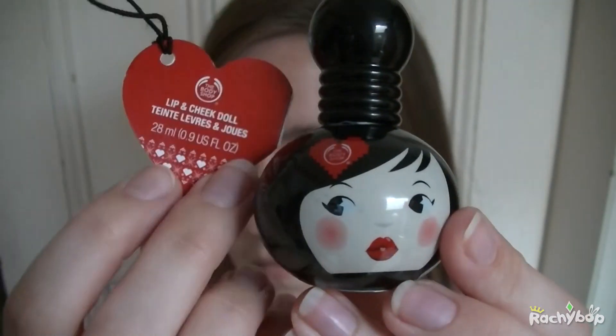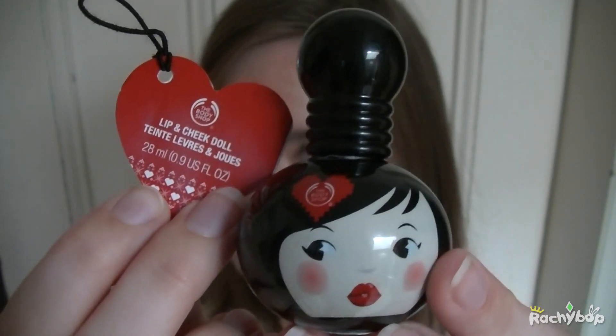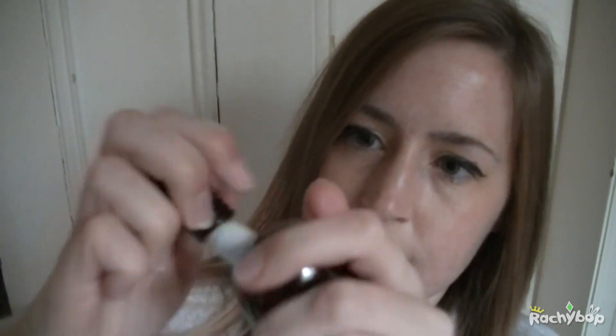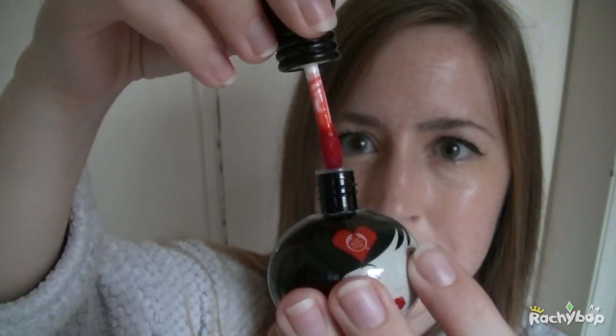I'm not a big fan of lip and cheek stains anyway. I don't mind the lip part, but the thought of putting something like this on your cheeks — I can just never get them to work. This was no exception; it was a bit strange. I did get it to work in the end, but it's very nice on your lips and this is very cute. I think it would last quite a long time because there's quite a lot in there — 28ml. It's a very cute gift and it is actually £10. So if lip and cheek stains are for you, that might be alright, but for me that was the one I didn't really get on with.